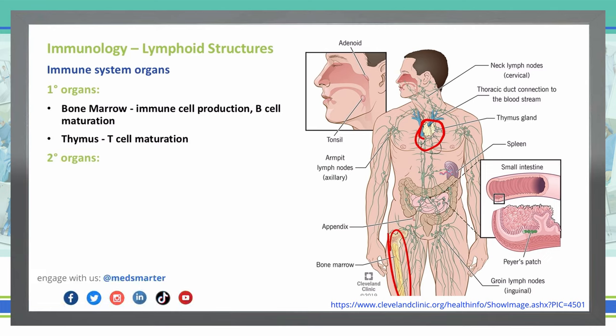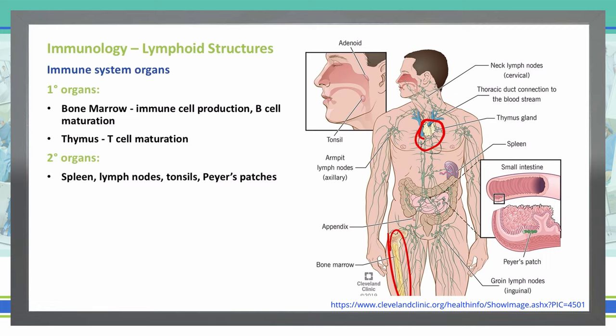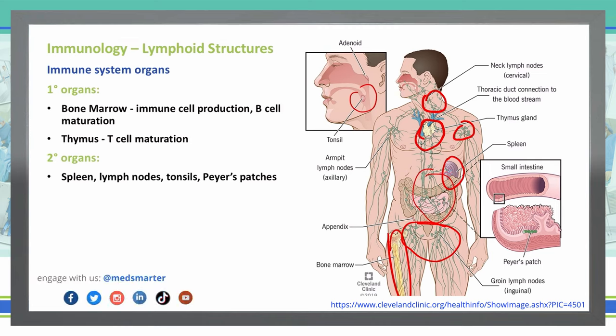Our secondary immune system organs are going to be our spleen, lymph nodes, tonsils, and Peyer's patches. We all know the spleen is going to be in the left upper quadrant. Our lymph nodes are all throughout the body — we have some under our arms and our neck, around our gut, and our inguinal areas. Tonsils are obviously going to be in your throat, and Peyer's patches are located in the gut of the small intestine.